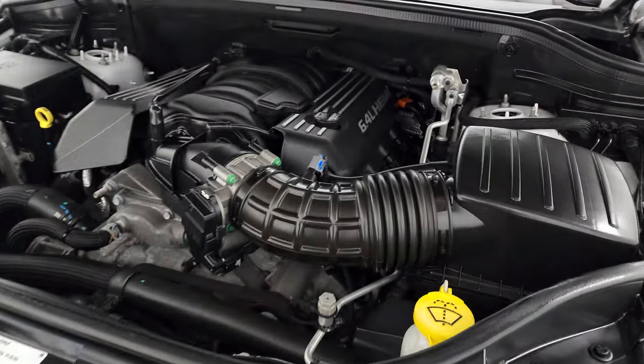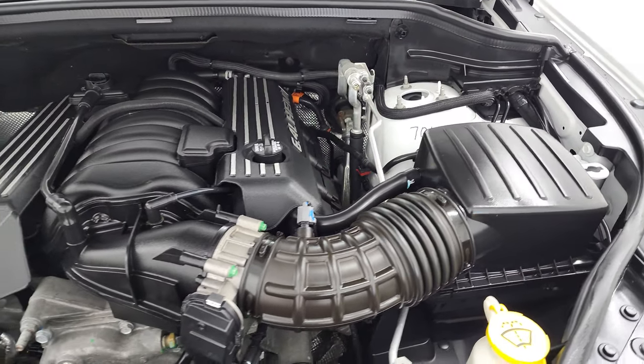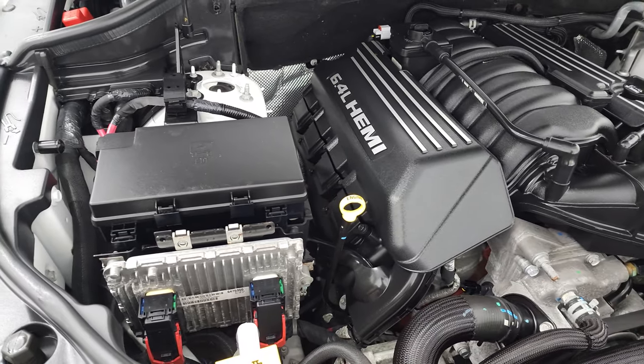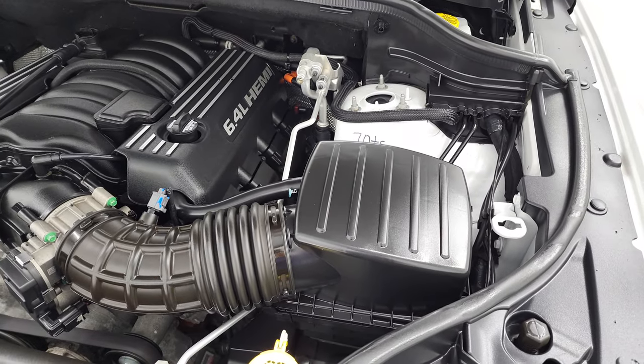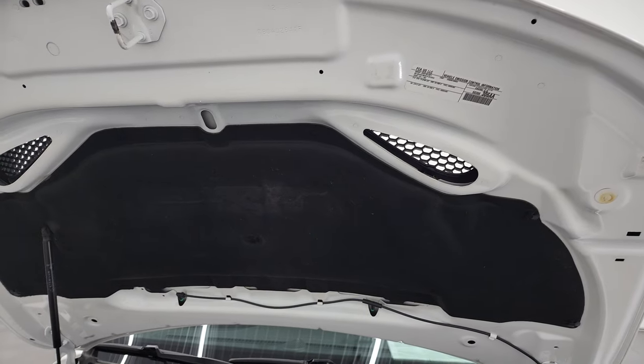Under the hood we have the 6.4 liter V8 Hemi — the engine bay is very clean and runs very smooth. Once again this Jeep has been fully safety inspected by our service shop with a fresh oil and filter change. All the fluids have been checked and topped off and this Jeep is 100% ready to go. There is your emissions sticker and you can see that heat extraction hood.